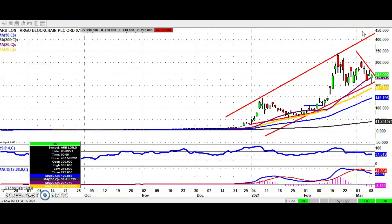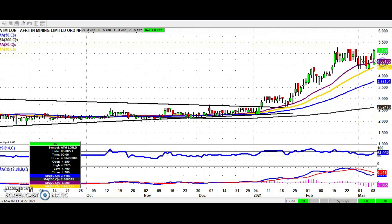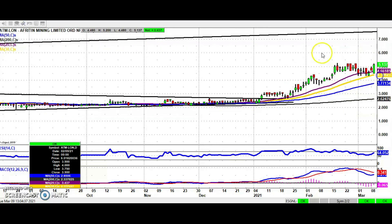On to AfriTin, which has a solid-looking chart. It looks as though after the consolidation we've had over about three or four weeks, the shares are finally ready to break out. The close opened at the low of the day and has rallied strongly since. An end of day close above the February peak of five and a quarter pence should be enough to deliver the start of a new leg to the upside.